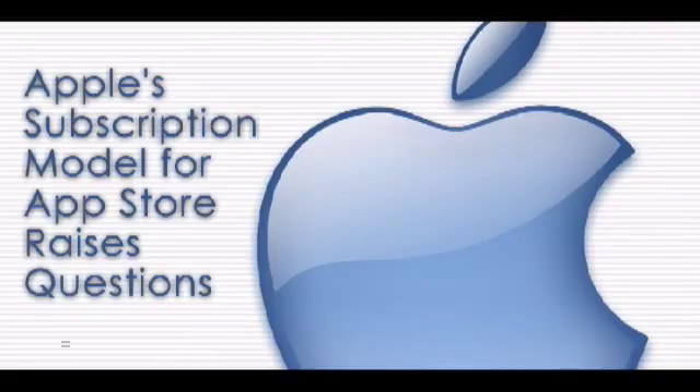In other news, earlier this week Apple unveiled its new subscription service for all publishers of content-based apps on the App Store, including magazines, newspapers, videos, and music. This is the same innovative digital subscription billing service that Apple recently launched with News Corp's The Daily App.